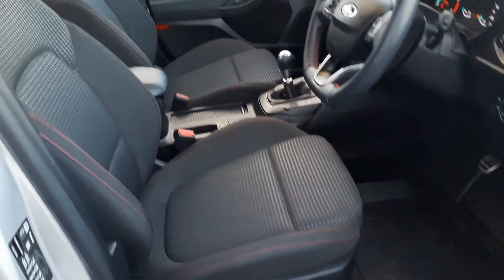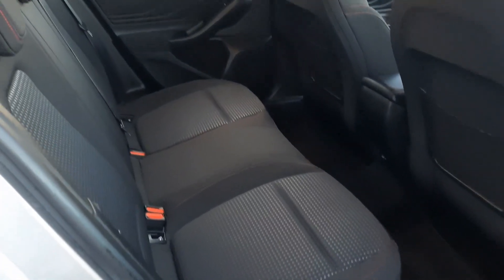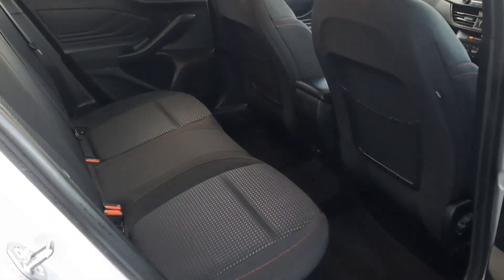Inside we have the black cloth interior with the red stitching. In the rear we have the black cloth interior again, and as you can see we have very good legroom back here also.